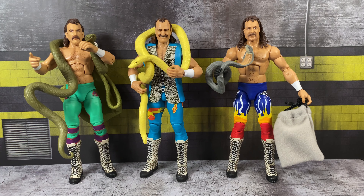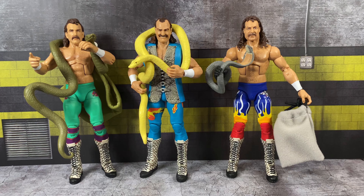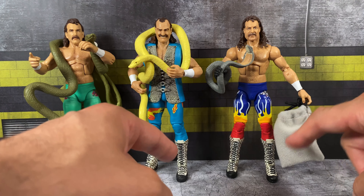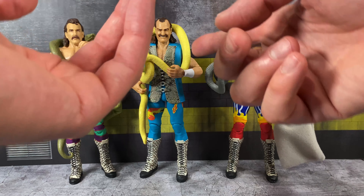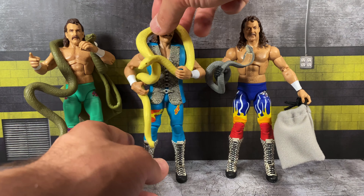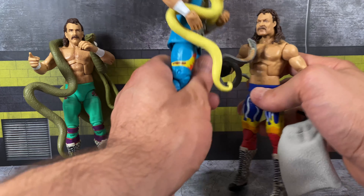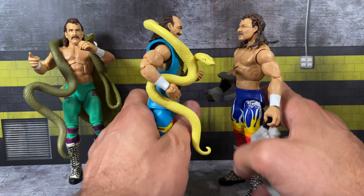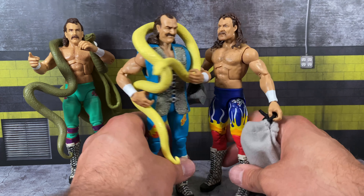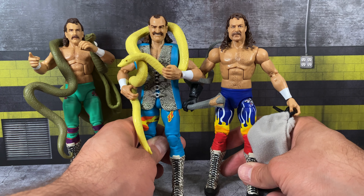Running through a quick Jake comparison: on the left we have the Legends Series 8 chase version, on the right we have Legends Series 13 — and you can see that one has the upgraded True FX facial technology. For some reason they didn't carry that over to the Greatest Hits Jake. Looking at the height, the head doesn't appear to sit any taller on this one compared to the others — they look to be around the same height. Just wanted to point that out.